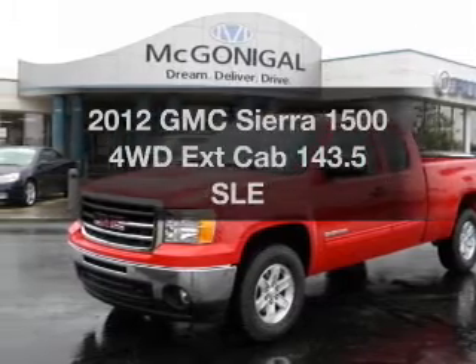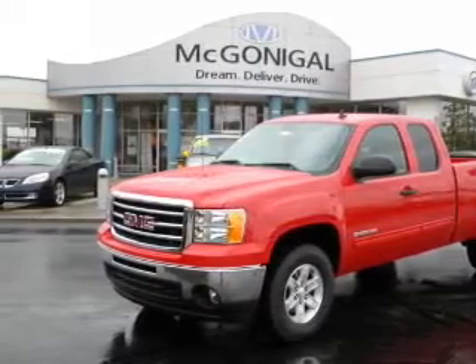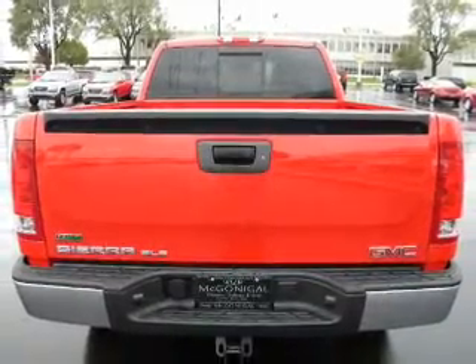Imagine yourself in this 2012 GMC Sierra 1500. This is the set of wheels you've been looking for, with a reliable engine connected to a smooth shifting automatic transmission.